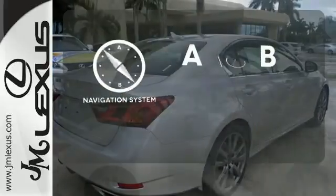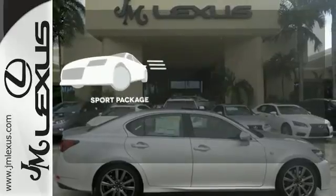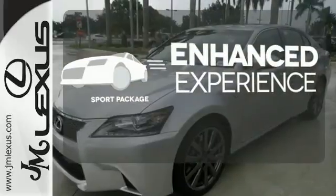Never feel lost again with the navigation system. Drivability and functionality is enhanced with the included sport package.